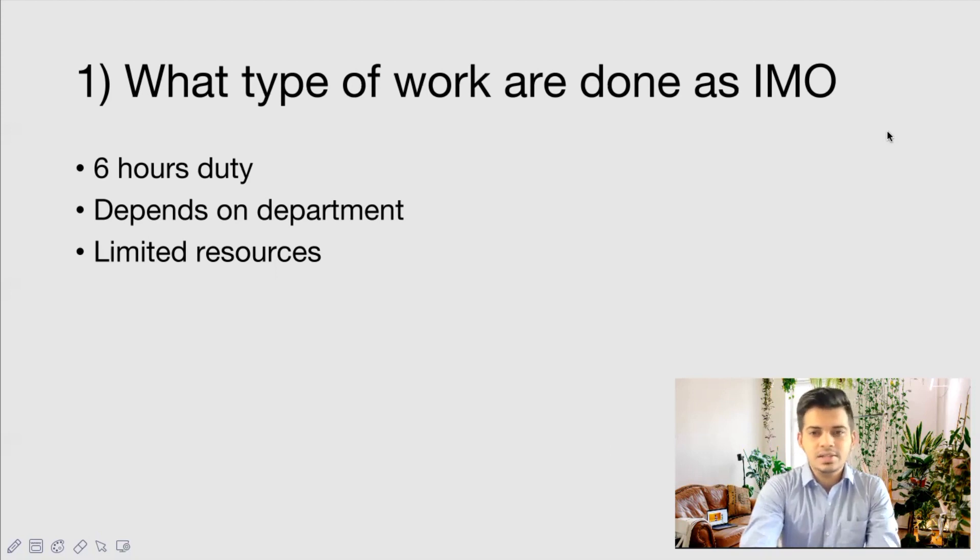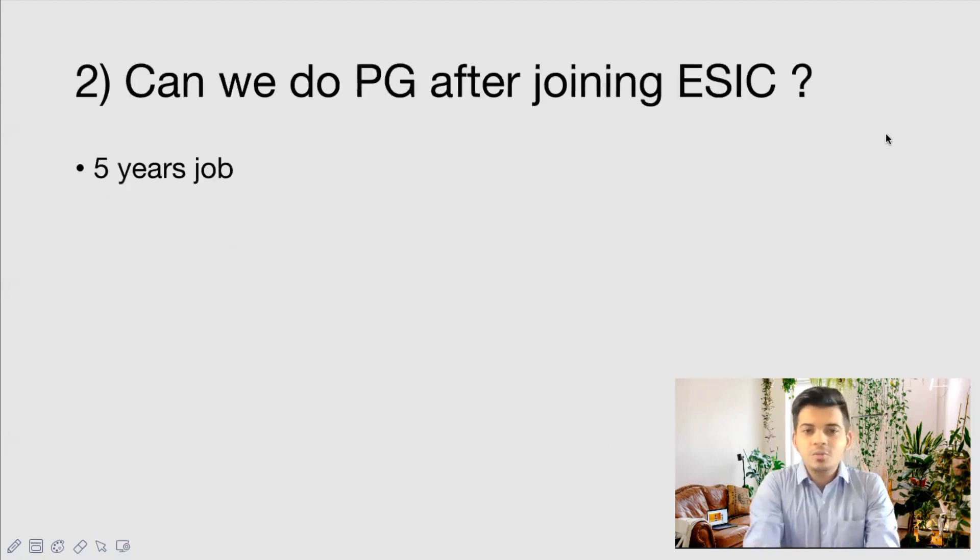Can we do PG after joining ESIC? Yes. You will have to work as an Insurance Medical Officer for five years, after which you will be granted a study leave permission of three years. During these five years, at least in the third year, you will have to apply for a No Objection Certificate and all related clearances to appear for the PG exam. You should keep in contact with your seniors and the managing directors of the hospital regarding your PG study leave.